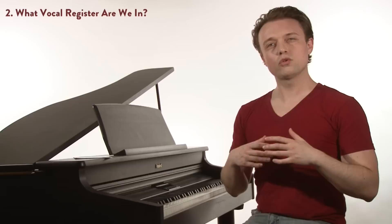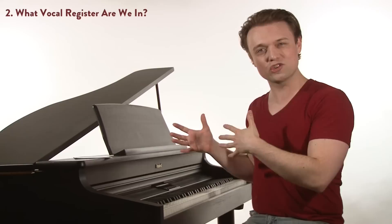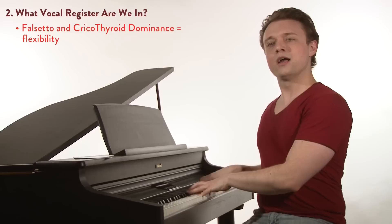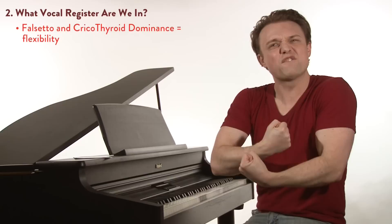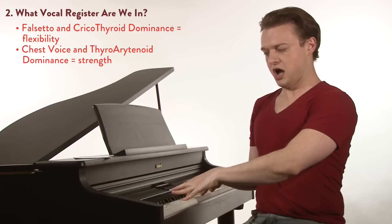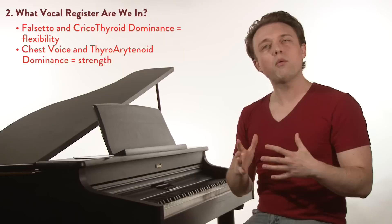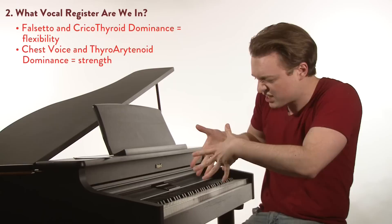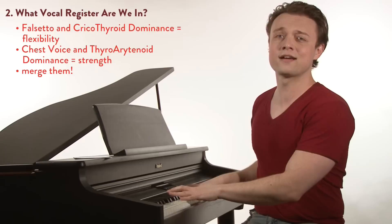Now step two: what vocal register are we in? You're also very right, Matthew, to ask what vocal register you should sing in. For good vocal technique, we want to develop all the vocal registers — but that doesn't mean we sing a song in all of them. I don't want to be in falsetto: "Would it be a sin?" — she's going to throw you out on the curb. But I also don't want to be using my full thick chest voice: "Shall I stay? Would it be a sin?" — yes, it would be a sin to sing a love song like that. I want to take the strength of my thyroarytenoid-dominant chest voice and the flexibility of my cricothyroid-dominant falsetto and head voice, and merge those together in a kind of mixed blend.